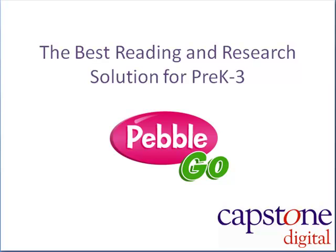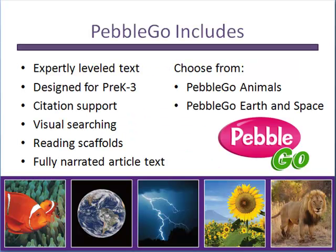Capstone Digital welcomes you to PebbleGo, the best research and reading solution for pre-kindergarten to grade 3 students. The PebbleGo databases include features designed to support the youngest of researchers, along with content that is sure to intrigue your readers.